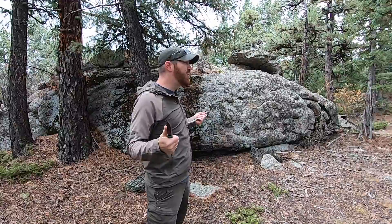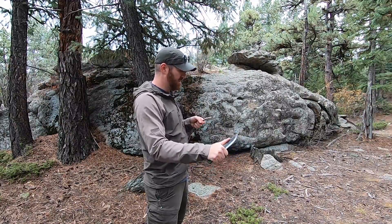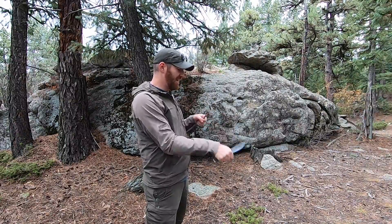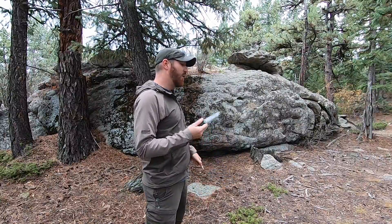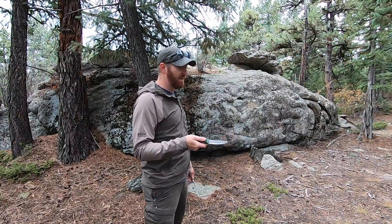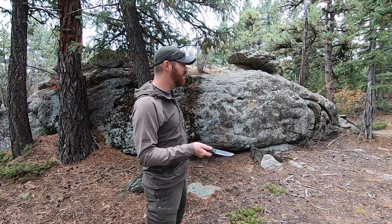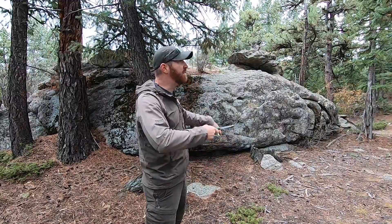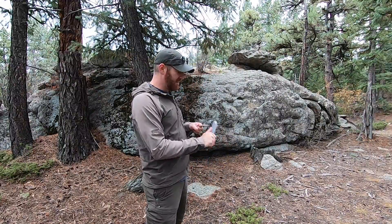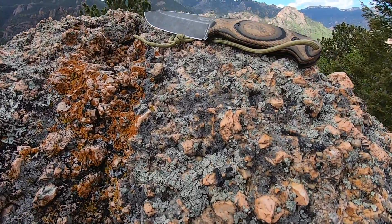Even at that size, arguably the full tang gives it more strength. I think it's an amazing sweet spot for just about $20 more than a Heavy Duty Companion — you're getting a lot of knife and a lot of features in that in-between area that Mora doesn't always hit. It's a great little bushcraft blade under $50 that will do a lot of work.